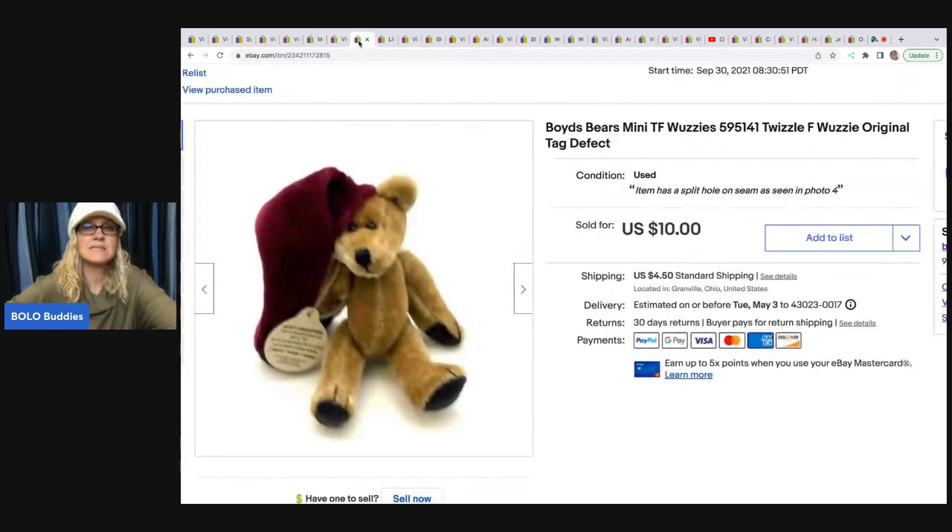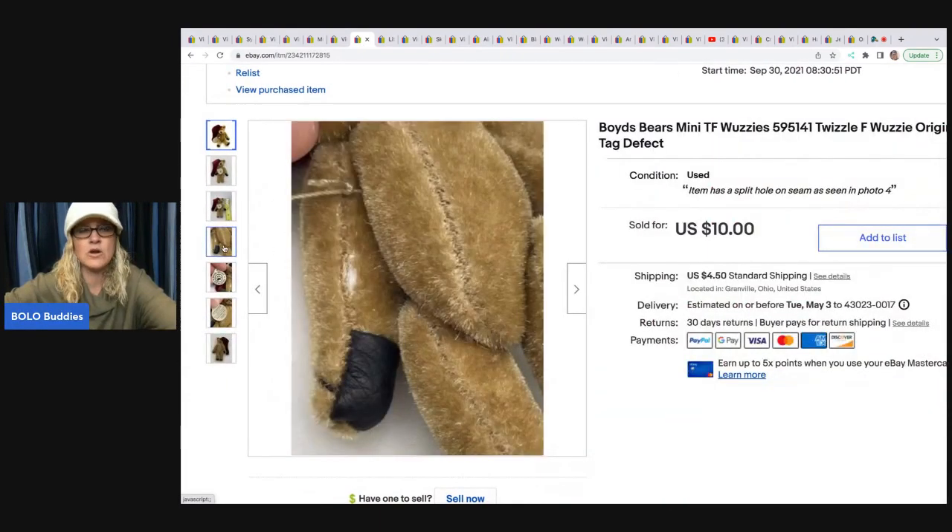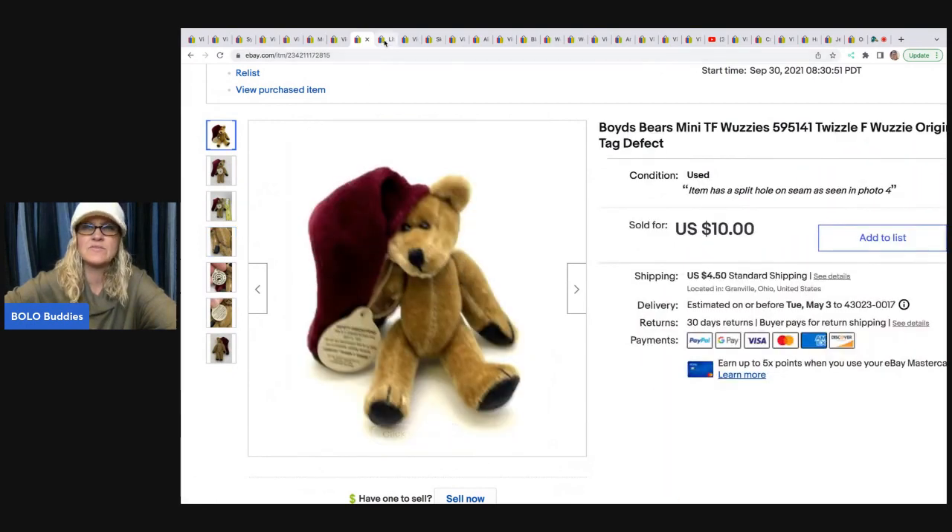The next item is this little mini Boyd's Bears — this is a TF Wuzzies. This is not one of the big money ones. If you haven't seen my Boyd's Bears video, some of them can go for hundreds of dollars — there are specific ones you need to look for. Go check out that video, not to be confused with the TF Wuzzies. This little guy sold for $10; the buyer was all in for $15.20. He did have a hole on the seam of his arm, so I probably could have gotten a little bit more, but I picked him up at a garage sale for 50 cents.